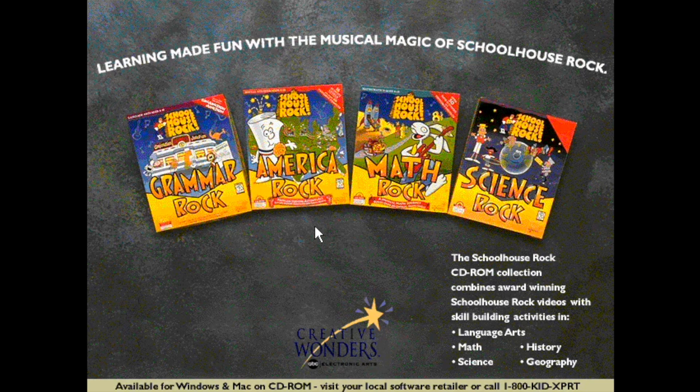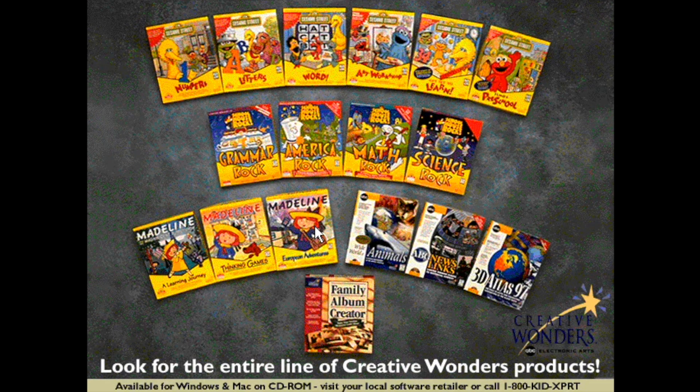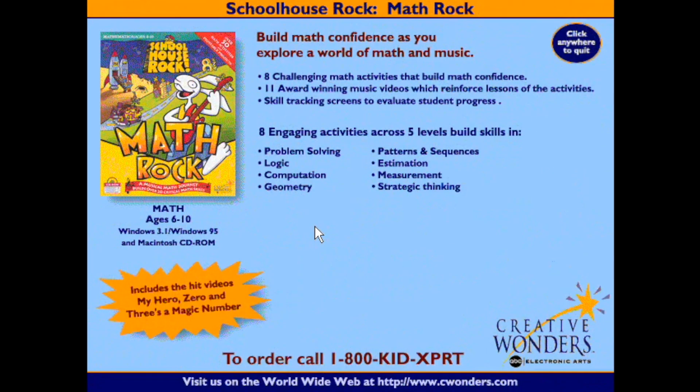Creative Wonders offers a full line of interactive products including titles based on Sesame Street, Madeline, Schoolhouse Rock, and ABC World Reference, each designed to educate and entertain the entire family. With eight engaging activities, fun musical math lessons, and five challenging skill levels, Math Rock is the tool for mastering math essentials and building math confidence. Call 1-800-KID-EXPERT for more information — that's 1-800-543-9778.